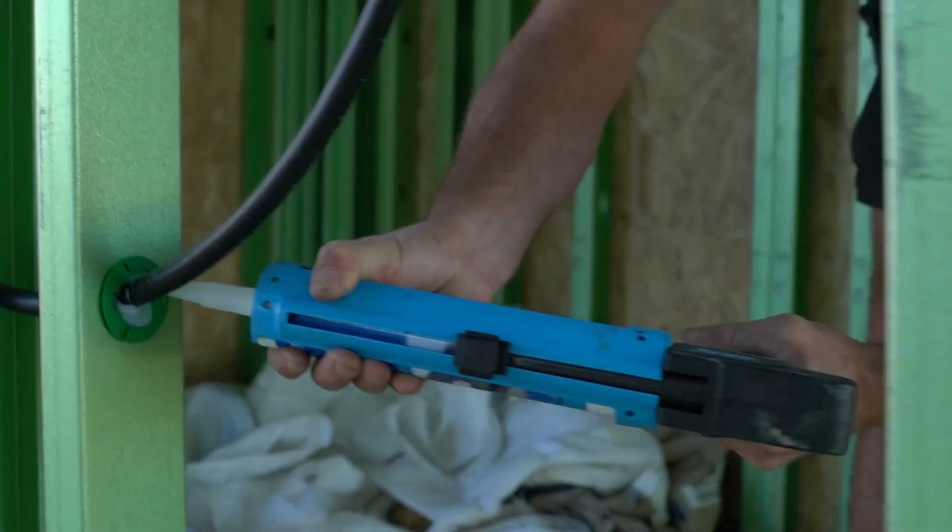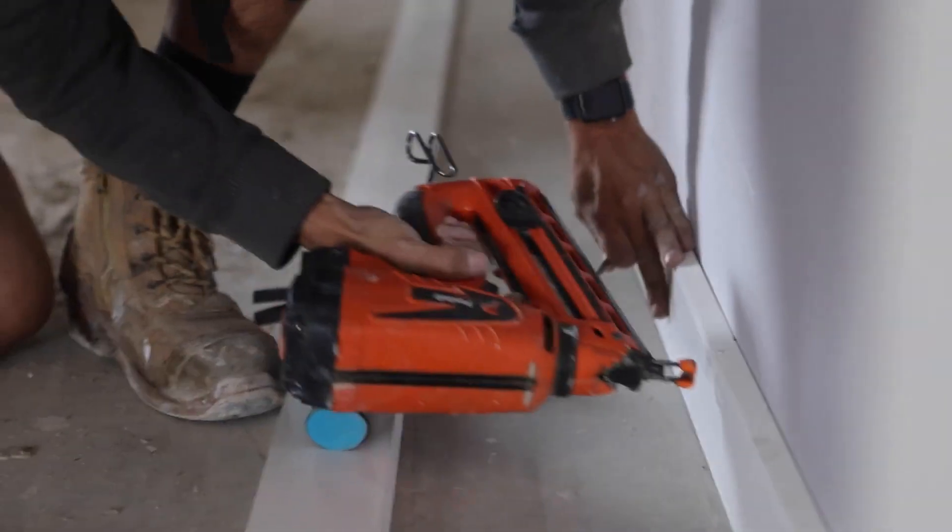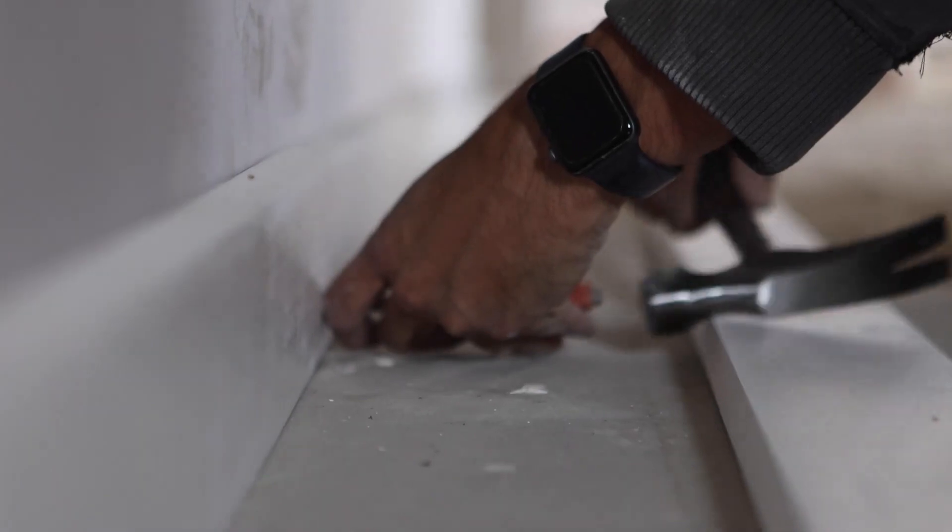Whether you're working in tight spaces or need to keep your hands free, this caulk gun is designed to make your job easier and more efficient.